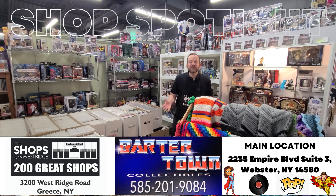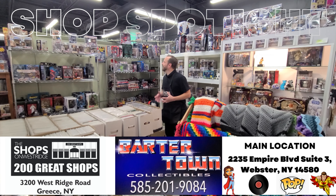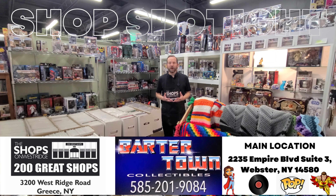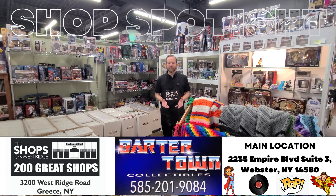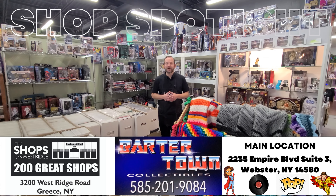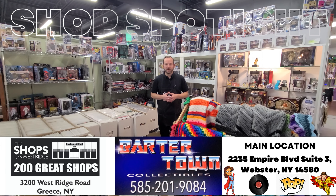So if you're looking for pop culture, wrestling, Star Wars, starting lineups, pops, comics — high-end, low-end — vinyl, Barter Town's got you covered. Shop 343 on the upper level here at the Shops on West Ridge, and be sure to check out their main location in Webster.